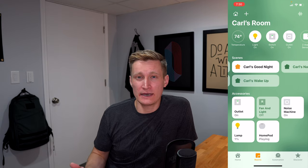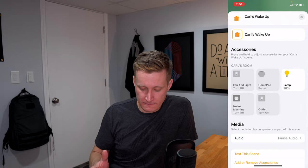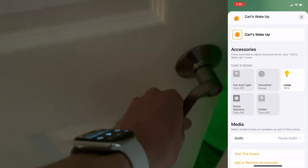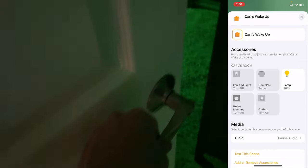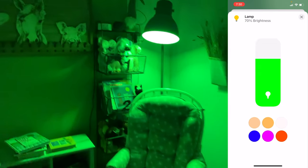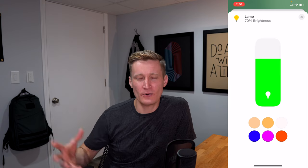The light does remain on so he's not left in the dark. Then in the morning, the wake-up scene turns the noise machine and everything else off and turns his lamp to 70% with a green color — green is meant to signify that it's time to get up.